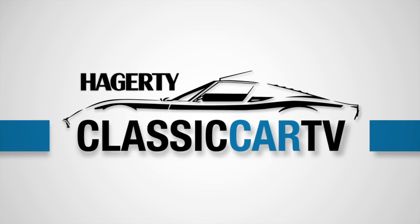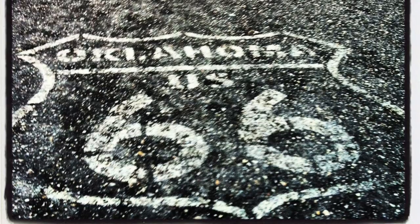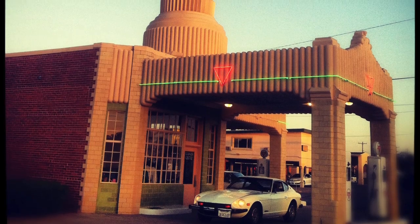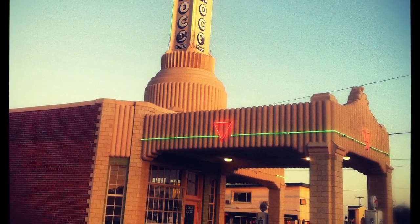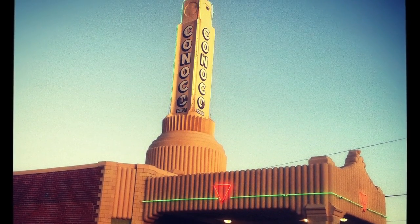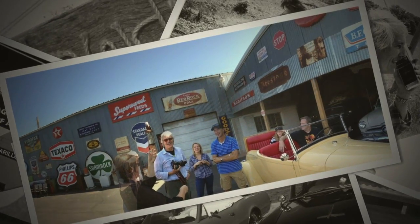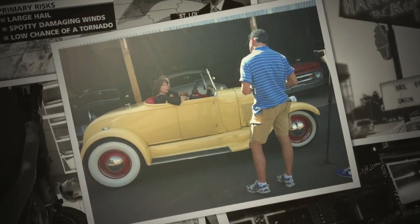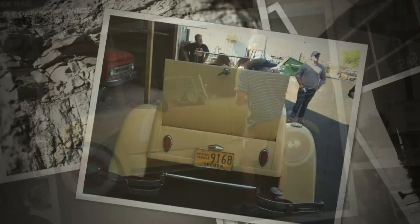Hagerty Classic Car TV. So, why the Route 66 Retro Road Trip? Well, a couple of staffers bought a couple of classic old sports cars. They were located out west, and they had to come east. In between west and east was Route 66, so we thought, why not? Our Route 66 Retro Road Trip began with an interview under the false assumption that we had plenty of time to get the two classics to Flagstaff.